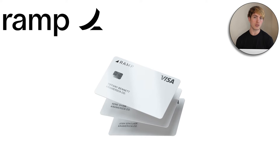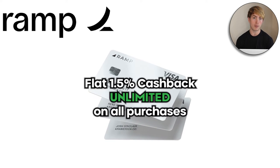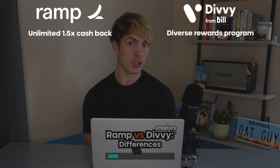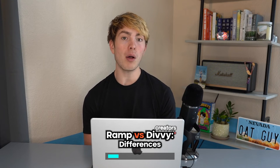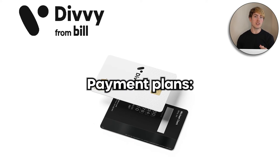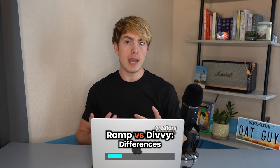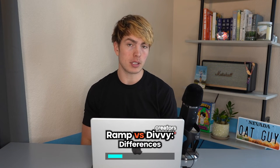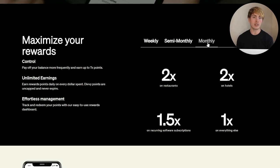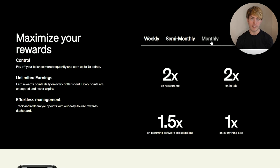With Ramp, it's very simple — users are going to earn a flat 1.5% cash back unlimited on all of their purchases. Divi, on the other hand, has a much more diverse rewards program that actually depends on how often you choose to pay off your card. With the Divi card, you're able to choose whether you want to pay your card off monthly, semi-monthly, or weekly, and the choice you make determines what your rewards look like. If you pay your card off monthly, you get 2x back on restaurants, 2x back on hotels, 1.5x back on recurring software subscriptions, and 1x back on everything else.